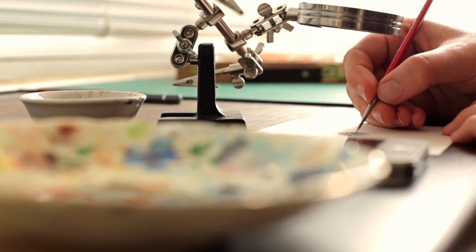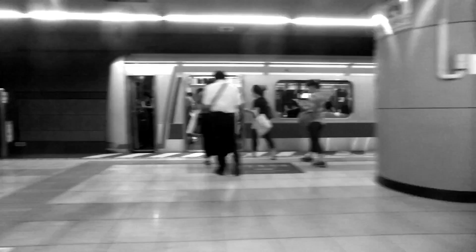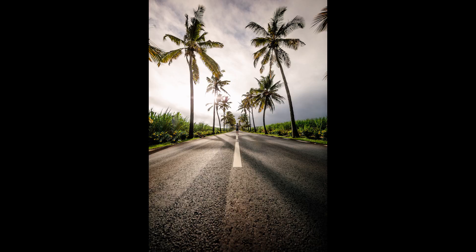Long story short, Instagram came about and I was like, I should start using Instagram. And I started doing photography, actually, to complement my composition. So I started doing more stills. I started getting into that whole process of trying to figure out what a good photo meant.